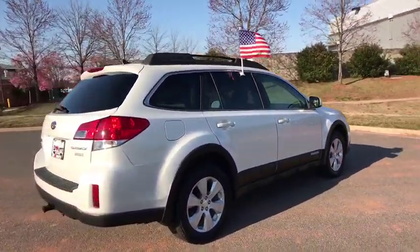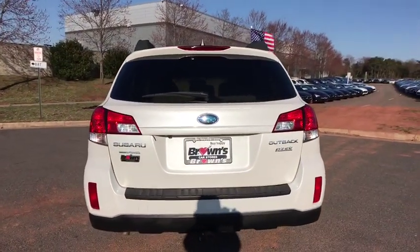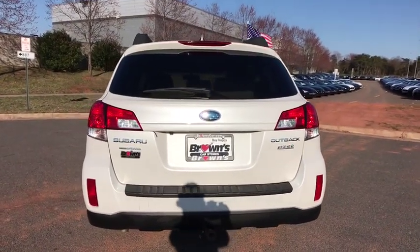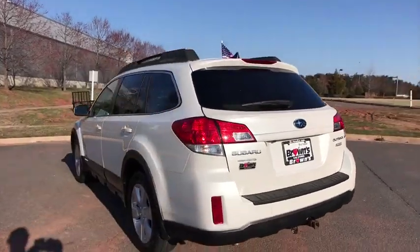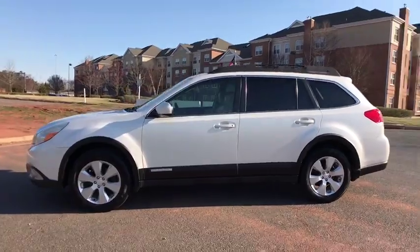This vehicle has less than 140,000 miles. Here are some of this vehicle's great options: traction control, power passenger seat, dual airbags, AM-FM stereo with in-dash six-disc CD changer, alloy wheels.